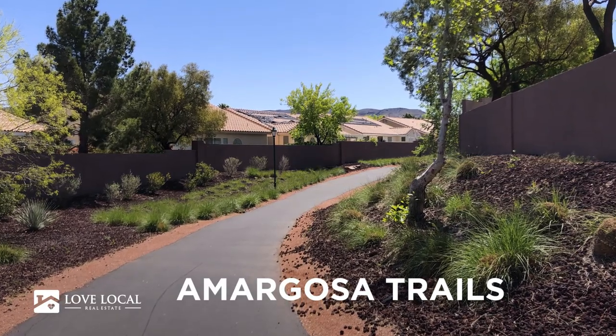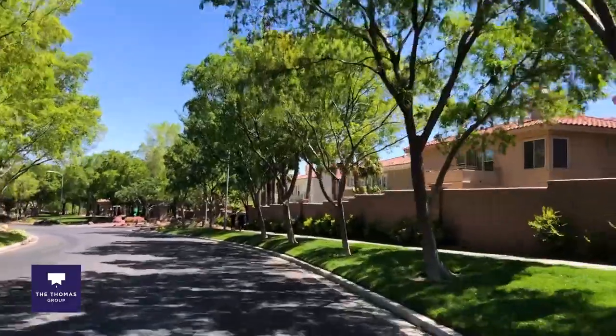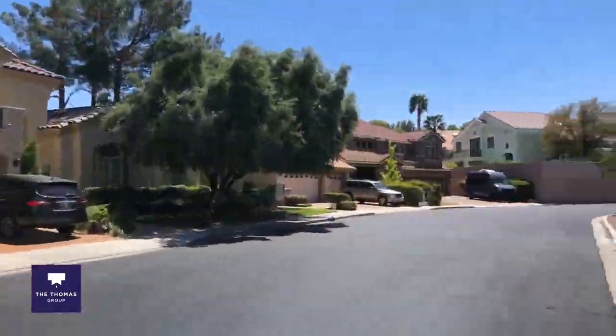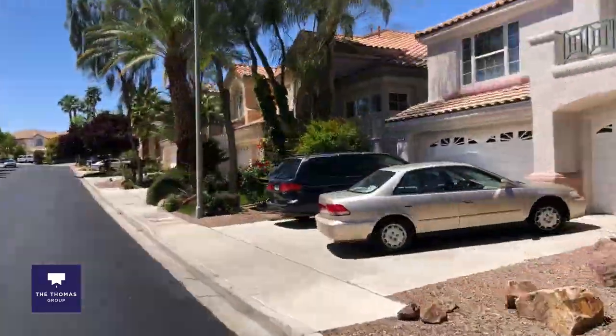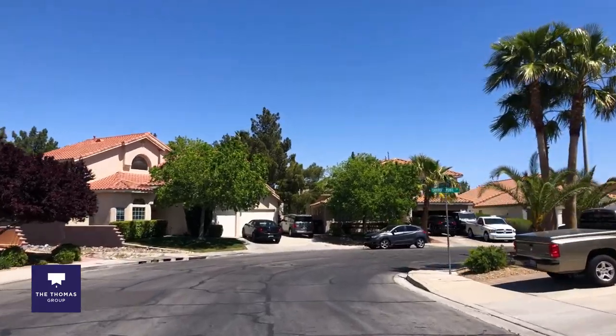One of the nice things about having a master plan is how well maintained all the streets and the trails are. You'll see along all of these trails that there are benches and dog waste receptacles, and they're just really well kept up. The neighborhoods themselves are super green as well and really kept up beautifully. Let's take a little driving tour through and have a look.